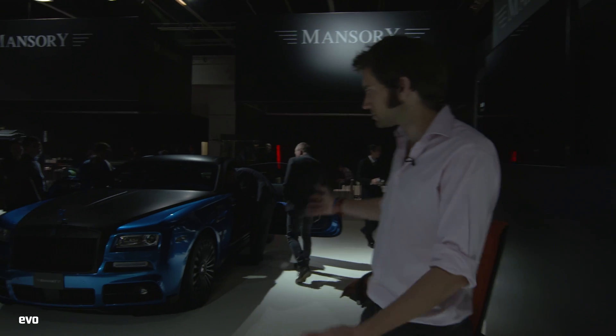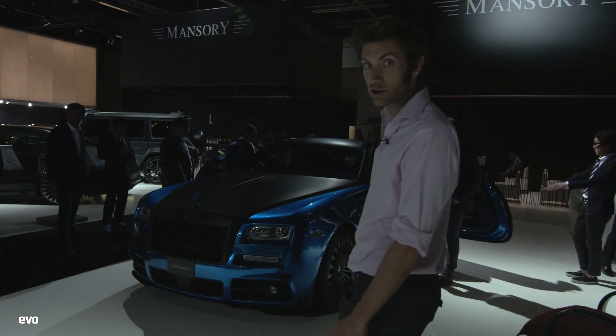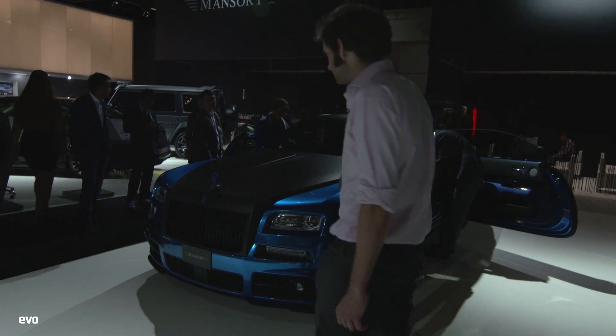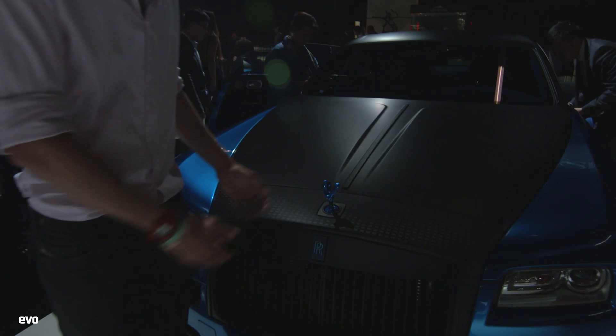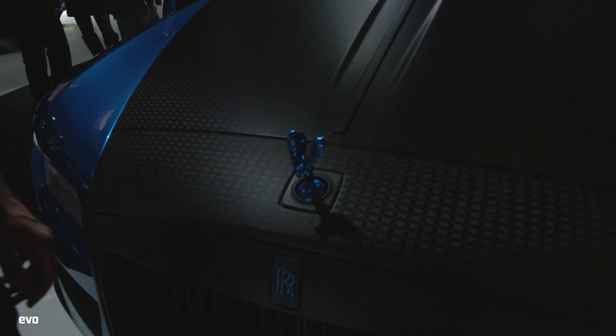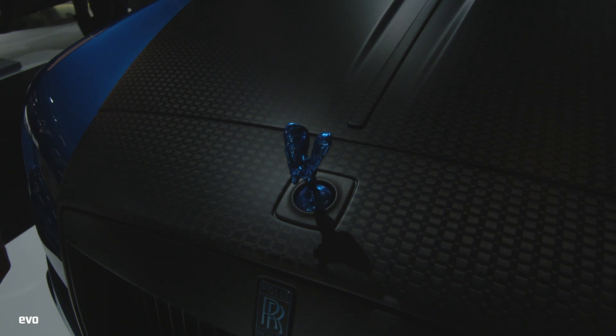There's a Rolls-Royce Wraith - the blue's quite nice, and the carbon - you've got to sort of admire the immaculateness of the carbon. But I'm sorry. You don't do that to the Spirit of Ecstasy. That's just wrong. On so many levels.